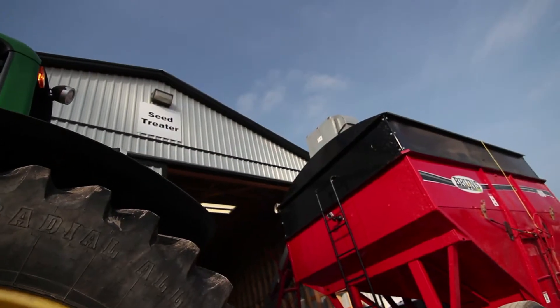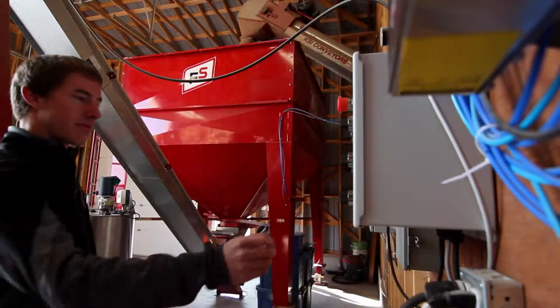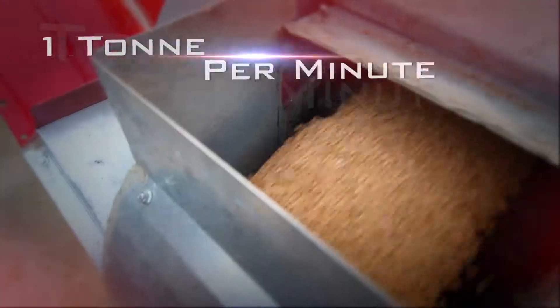Seed treating convenience is now available at our AirBranch, featuring the best USC seed treater on the market, designed to treat up to one metric ton of seed per minute.